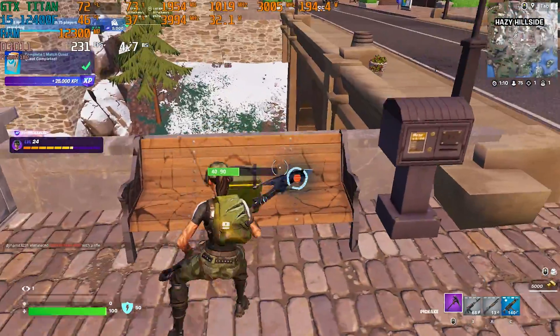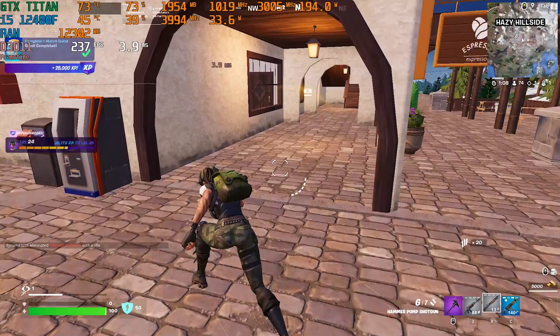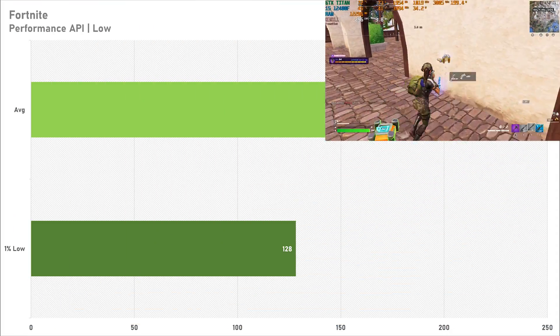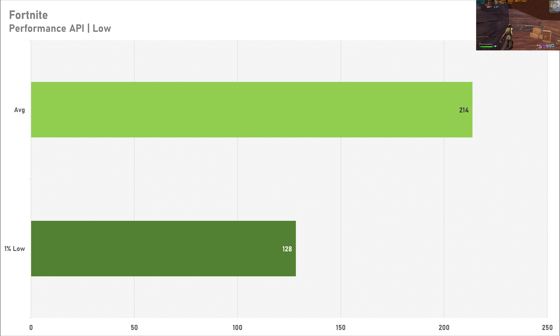If you want to get into some esports gaming, don't worry because games like Fortnite will perform fine on the Titan. 214 FPS on average with a 1% low of 128 FPS means you're getting decent performance. The 1% low isn't particularly brilliant but the Titan performs pretty alright in Fortnite Battle Royale.